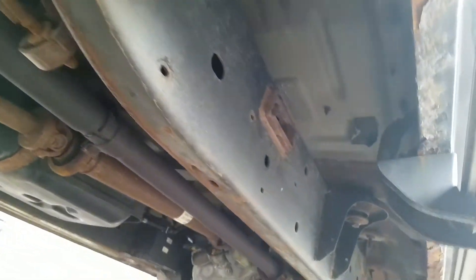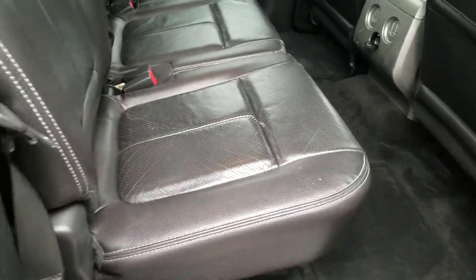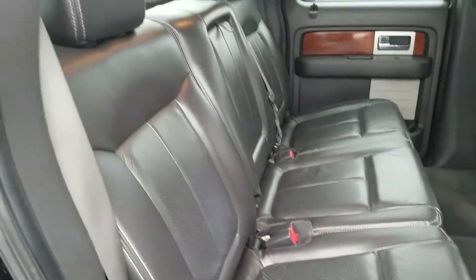Looking up underneath the vehicle on the passenger side — just like on the other side. The rear passenger interior is in good condition and has been well maintained.